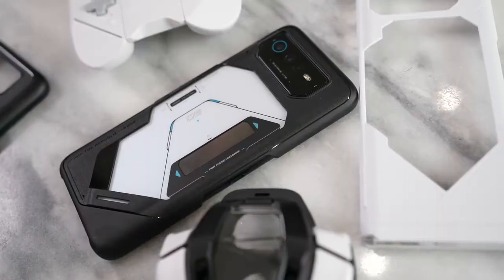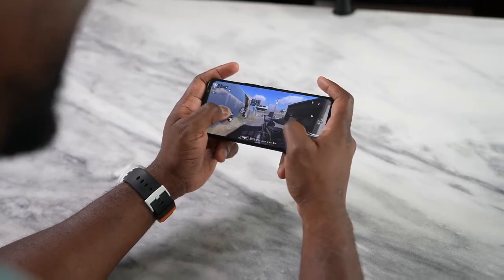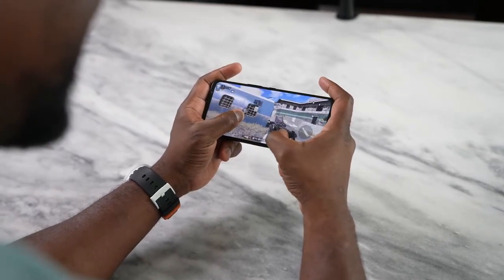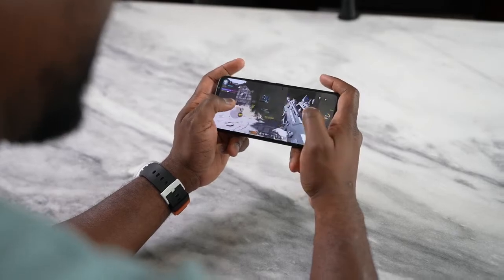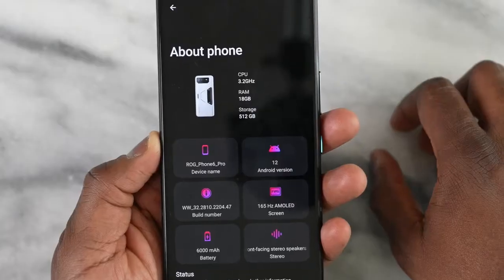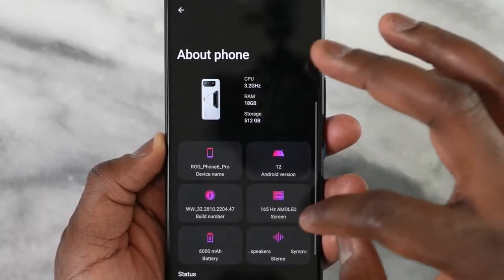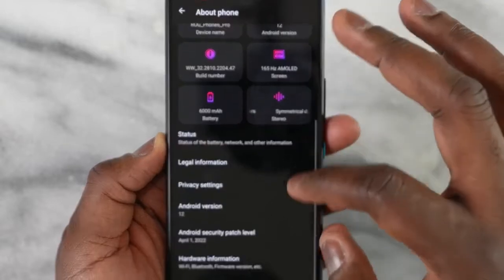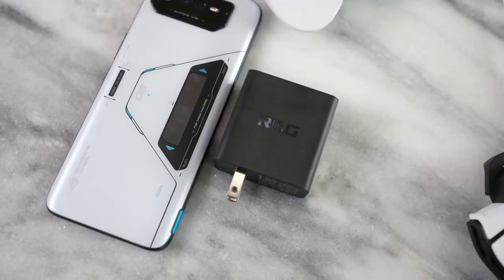This device comes with the Snapdragon 8 Plus Gen 1, which provides up to 10 percent more performance boost. Looking at the Geekbench scores, it does give an increased number, but we care about what that does for our gaming experience. We also have 18 gigabytes of RAM, 512 gigabytes of storage, and a 6000mAh battery which charges with a 65-watt charger. ASUS says it should take about 42 minutes to fully charge.